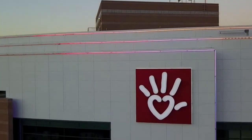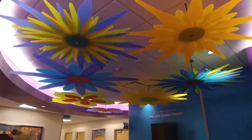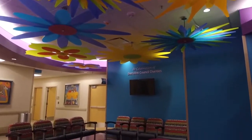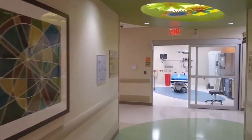We'll reap rewards in terms of patient satisfaction and staff satisfaction. Definitely feel a sense of accomplishment when you walk through the new space. September 20th, 2017 is really a special day for Maricopa County when the new emergency department opens.